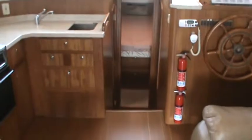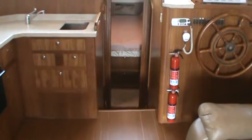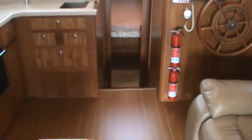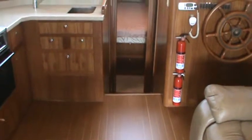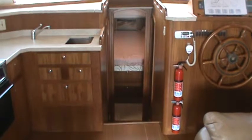Thank you for watching our video of a 2001 Mainship 390 trawler, Lipstick. If you'd like more information on this vessel, please contact Rick Lemon at Cedar Mills Yacht Sales, 903-814-3753. Thank you.